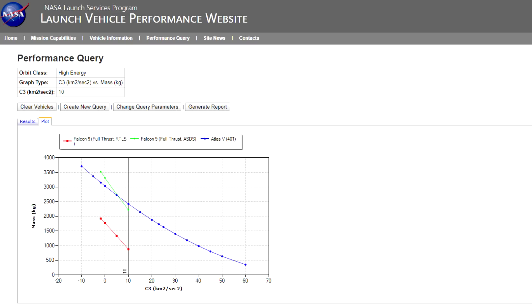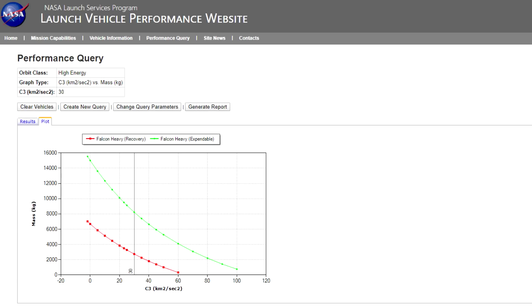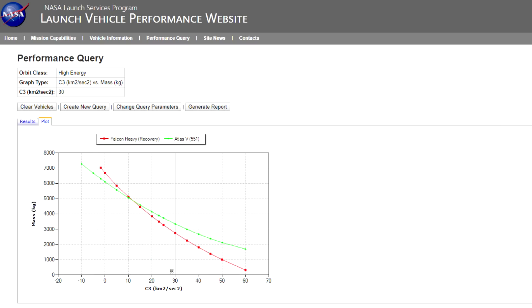What SpaceX are pitching to NASA for interplanetary spacecraft is the Falcon Heavy. They haven't just delivered specs for regular Falcon Heavy with full recovery — they've also included expendable options, which look pretty impressive. Looking at the recoverable version: the Falcon Heavy in regular recovery mode is superior to even the heaviest Atlas 5s until you have a C3 requirement of about 12 kilometers squared per second squared, at which point the Atlas 551 will begin to outperform the Falcon Heavy.